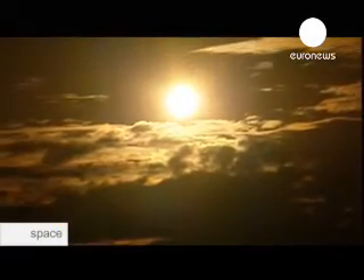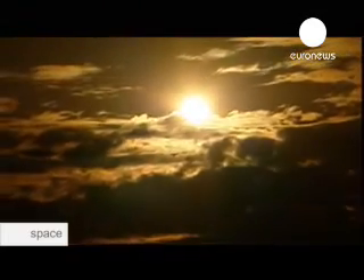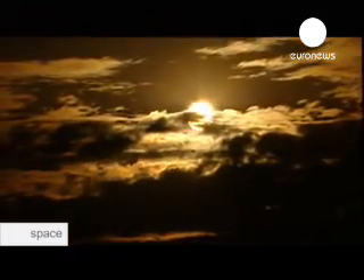The Sun has a powerful appetite, consuming four million tons of matter every second. That giant furnace may look like a perfect yellow orb from Earth, but it's actually covered in what are known as sunspots.